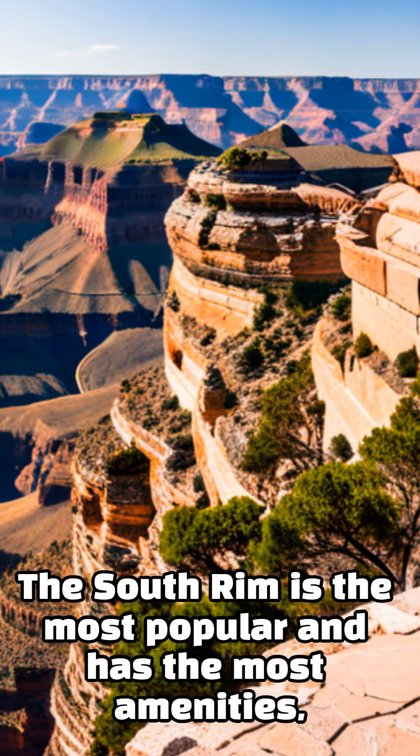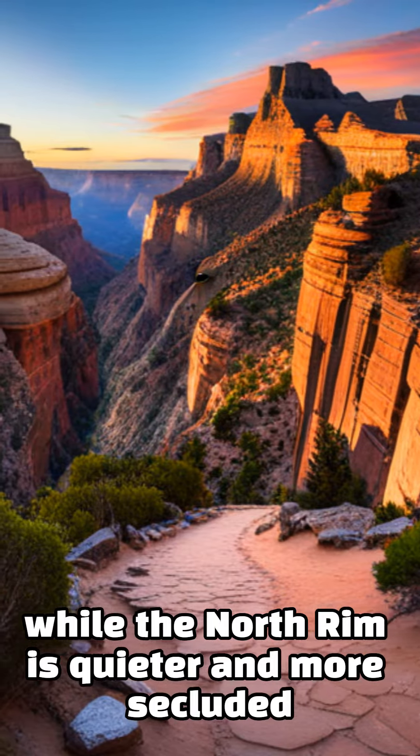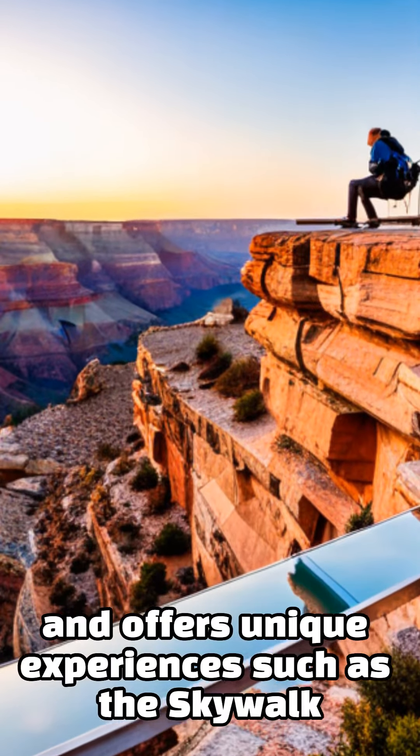The South Rim is the most popular and has the most amenities, while the North Rim is quieter and more secluded. The West Rim is owned by the Hualapai tribe and offers unique experiences such as the Skywalk.